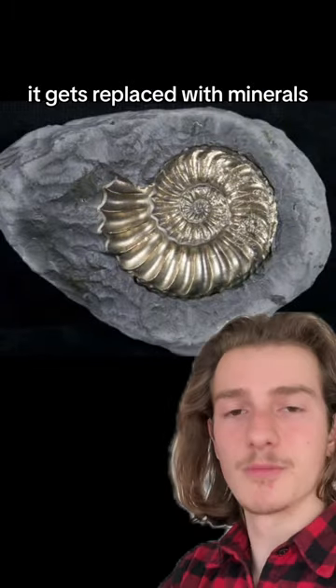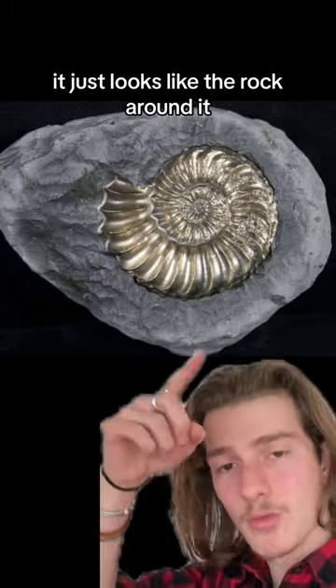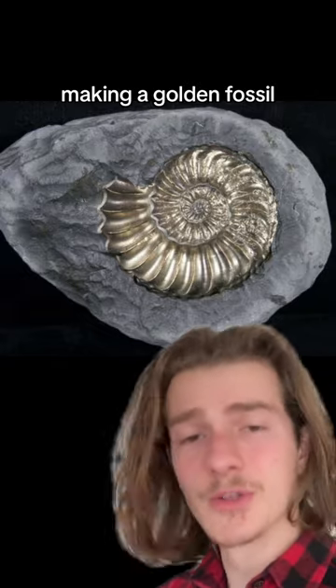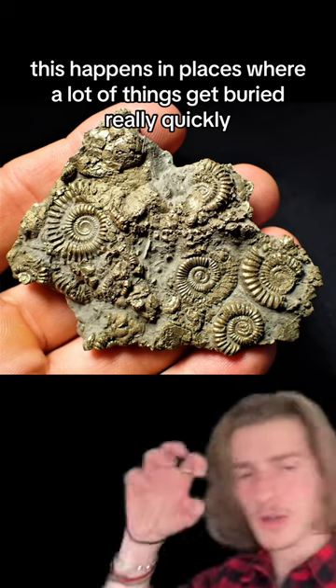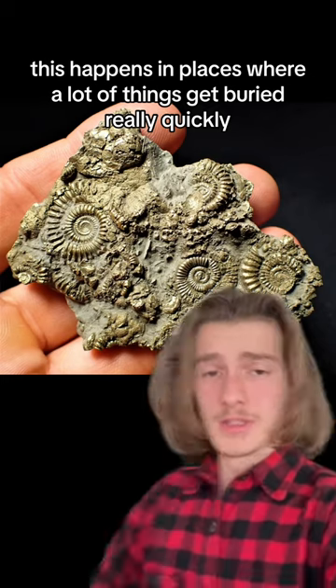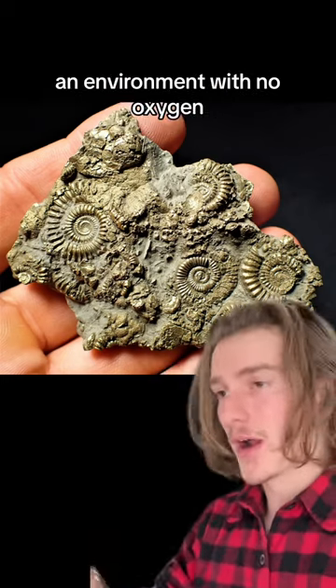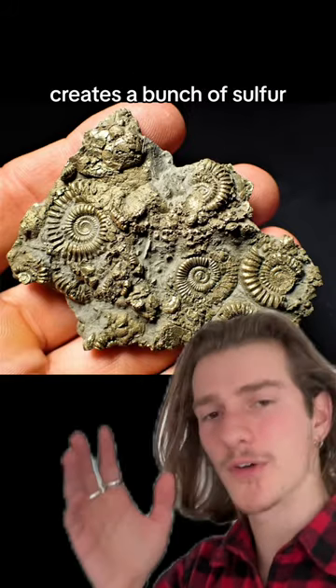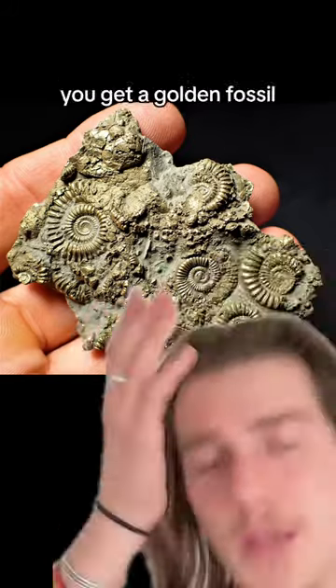When something gets fossilized, it gets replaced with minerals. Most of the time it just looks like the rock around it. But in certain circumstances it can be replaced with fool's gold, making a golden fossil. This happens in places where a lot of things get buried really quickly, creating an anaerobic environment — an environment with no oxygen. Bacteria that decomposes without oxygen creates a bunch of sulfur, which then binds with iron, and boom, you get a golden fossil.